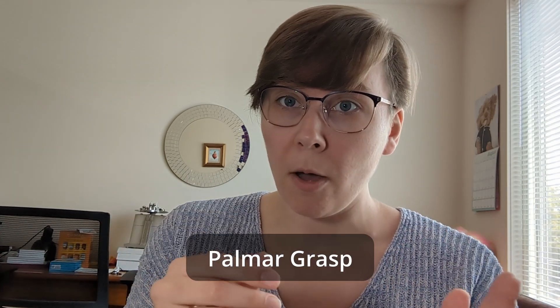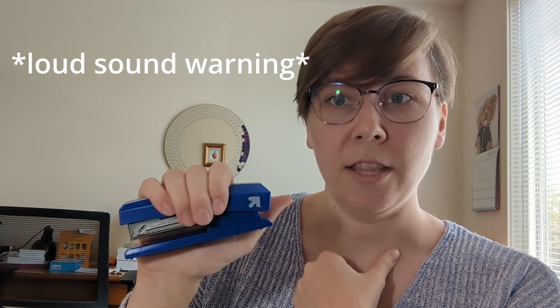The next progression is going to be a palmar grasp. So instead of ulnar palmar, it is just palmar, which means that the object is going to be a little bit more centralized into that palm. As skills develop, the object starts migrating towards the radial side of the hand. For a palmar grasp, that thumb is probably not going to be involved yet — it's going to be back there with the rest of the fingers, not really a participant yet.